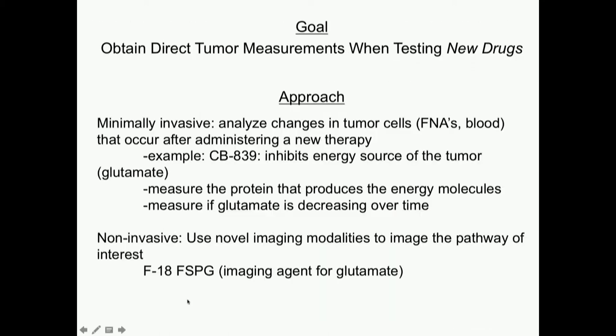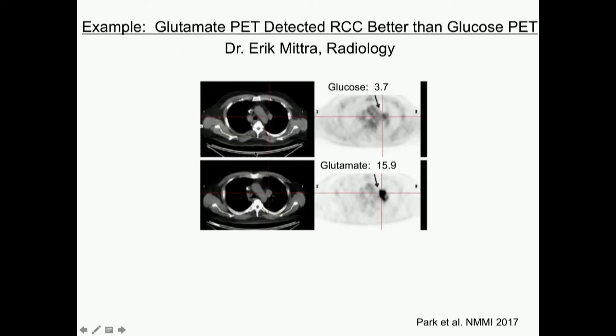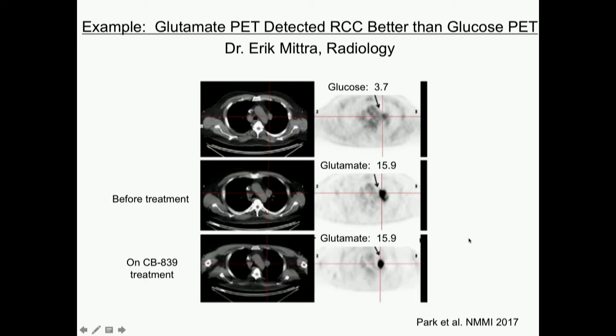I collaborated with Eric Mitra in radiology to do this with a novel kind of PET scan. He has something called an F18 FSPG probe — an imaging agent for glutamate — basically a PET probe where we inject FSPG and it shows how much glutamate is being utilized by specific tissues or tumors. We know in kidney cancer that regular FDA-approved glucose PET scans only work for about half of patients. In one example patient on our glutaminase inhibitor study, the glucose PET scan showed the lymph node tumor at only 3.7 units — barely above the normal blood vessel next to it — while our glutamate probe showed 15.9 units, looking much darker. So for this patient, the glutamate probe picked up tumor presence better than the regular PET scan.